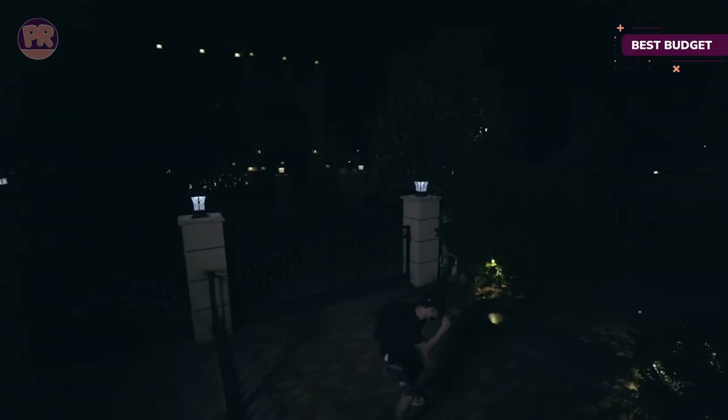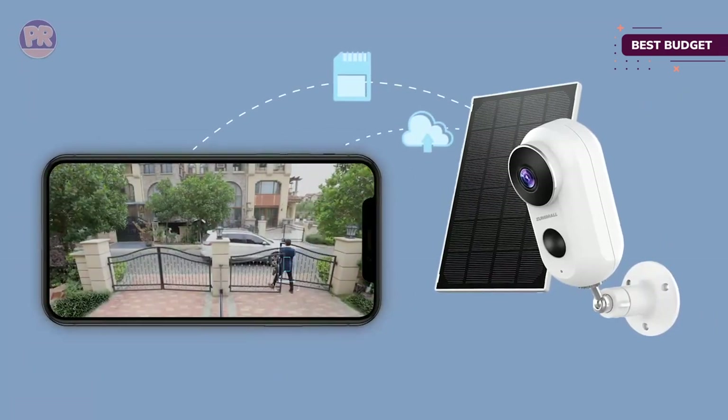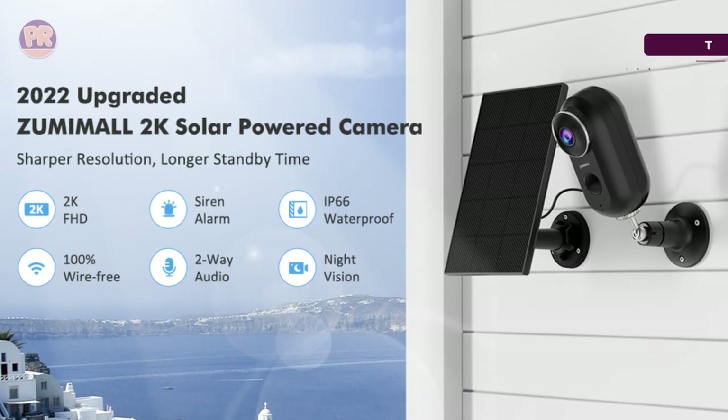The camera doesn't record continuously because the data storage would fill quickly with unnecessary video. Instead, it begins recording when the PIR motion sensor system detects a human within 33 feet, so the user only gets relevant video.